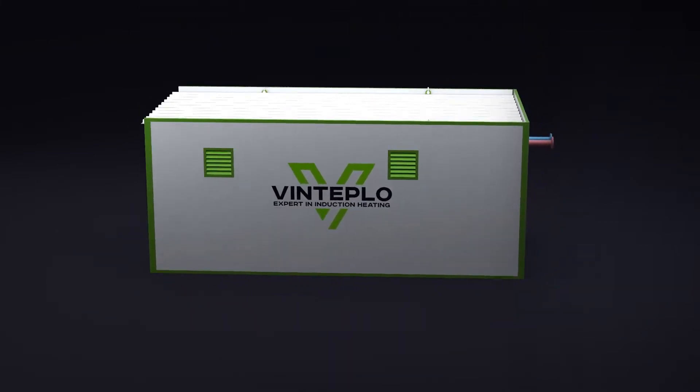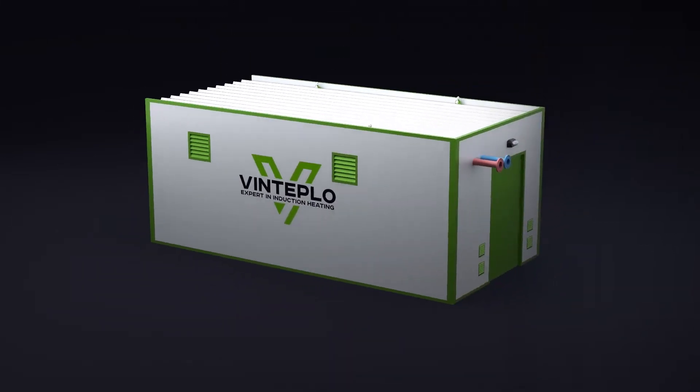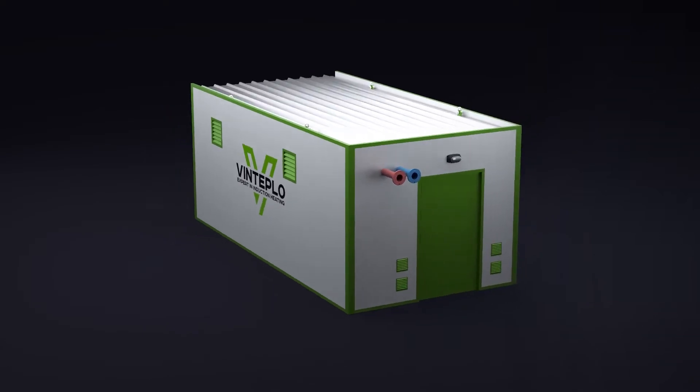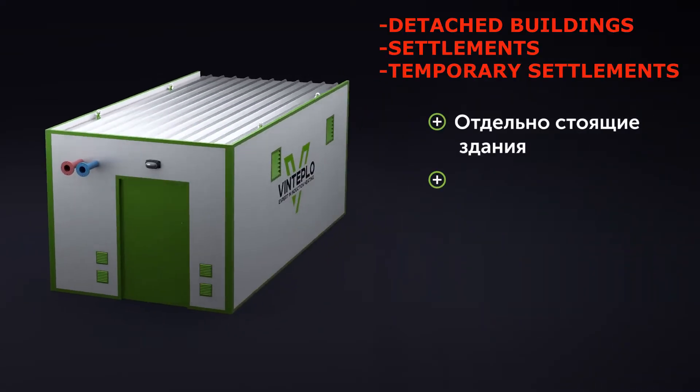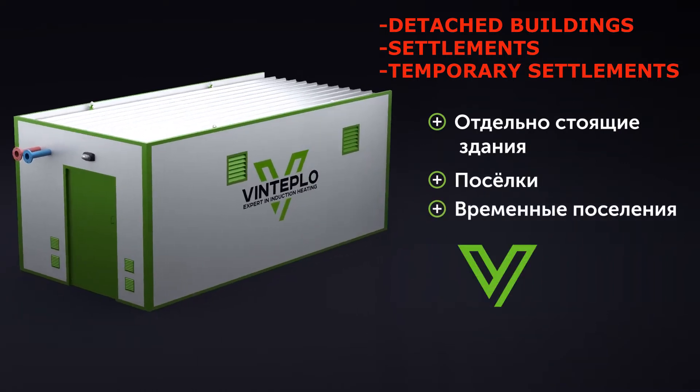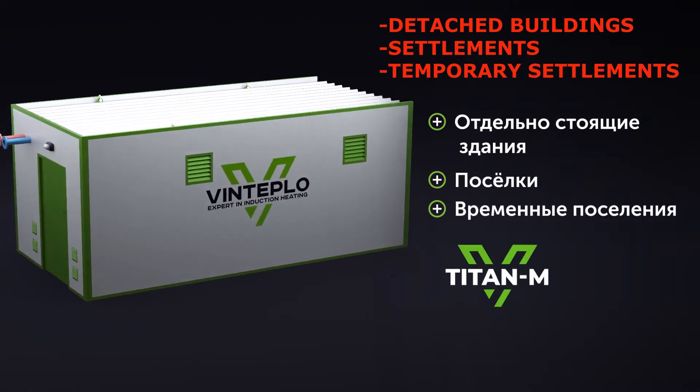It is enclosed in an insulated container equipped with ventilation, heating and automatic control systems. Titan M is capable of continuously providing hot water and heating to objects with high requirements, standalone buildings, settlements and temporary settlements.